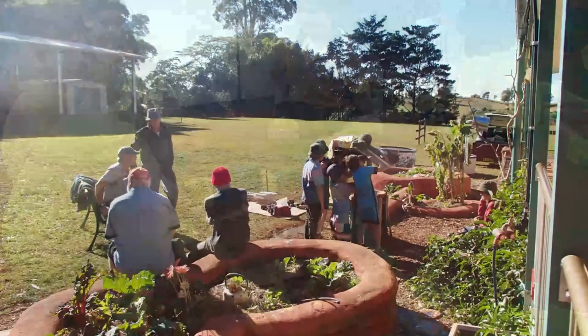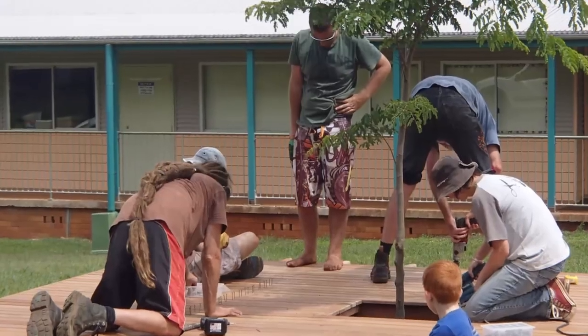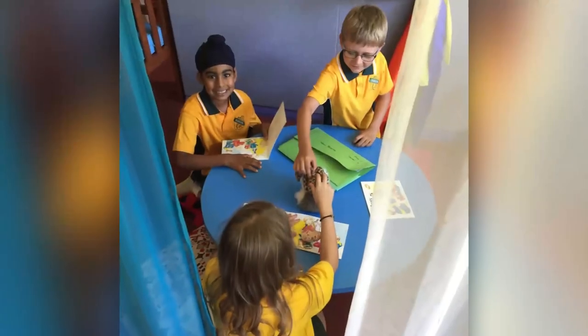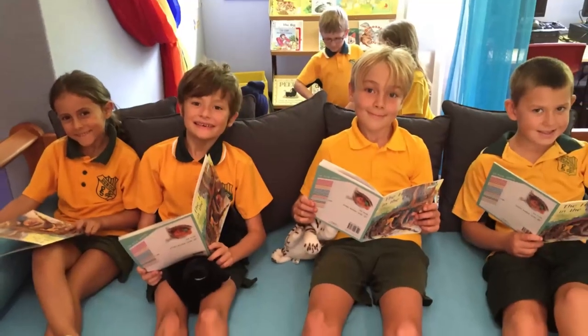We've had input from children, from staff and parents. The PNC throughout the last 10 years has been really active with working bees and with funding these projects. With the whole school community working together we've created fantastic indoor spaces in each of the classrooms, the library, and the music room.